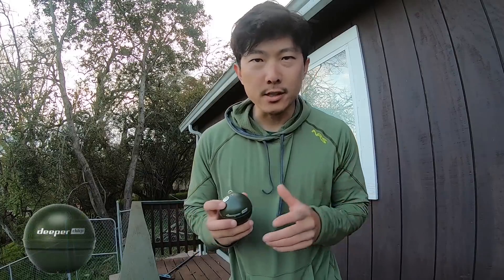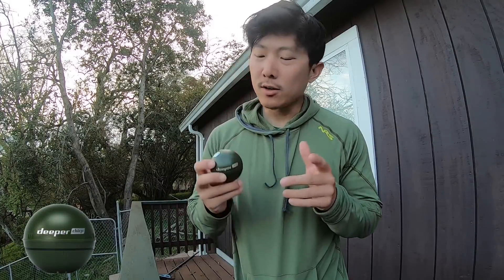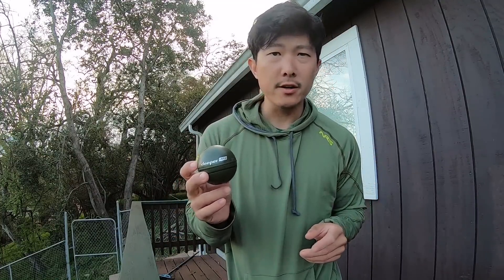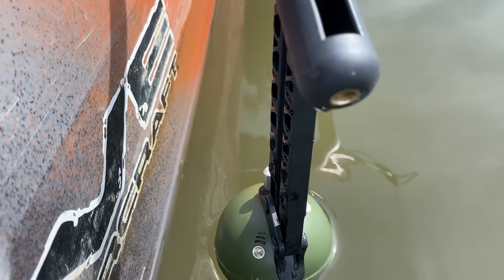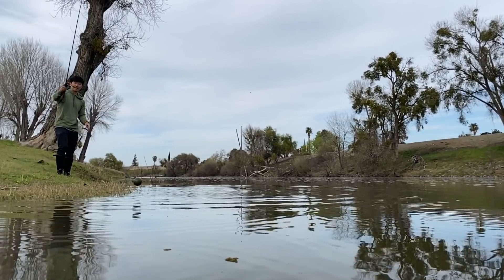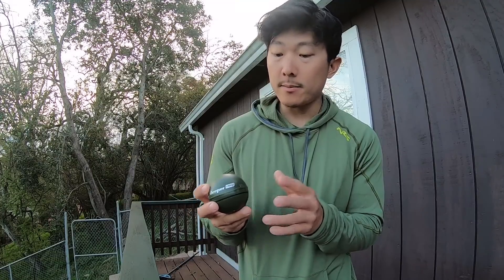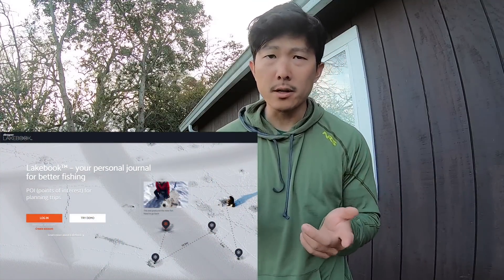Today's video is sponsored by Deeper Sonar. You guys have probably seen me shoot a few videos in the past using the Deeper, but if you're not familiar, Deeper is a portable fish finder that you can mount on your kayak, canoe, or boat. You can even cast it from the bank off a rod and sync it with your mobile device or tablet to get a sonar image. One feature I'm really impressed with is the Lake Book feature.